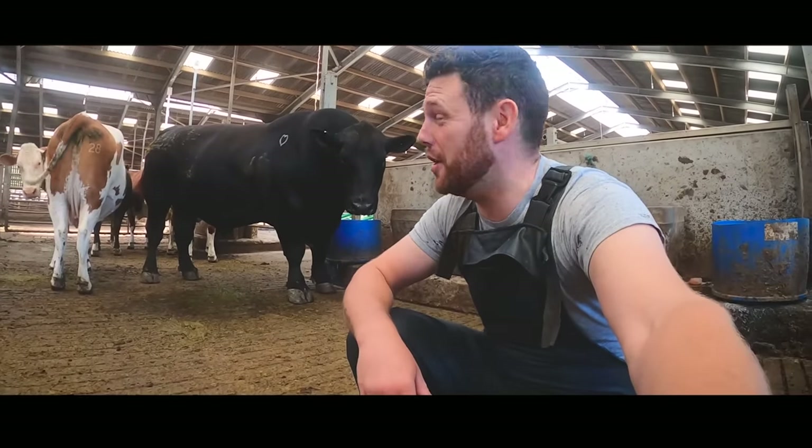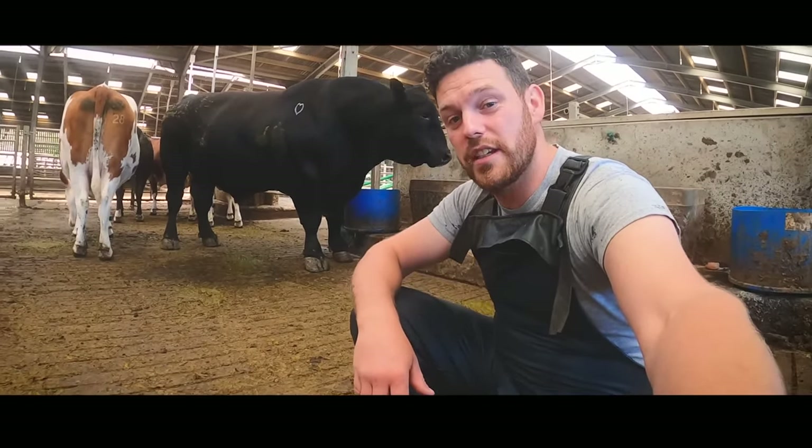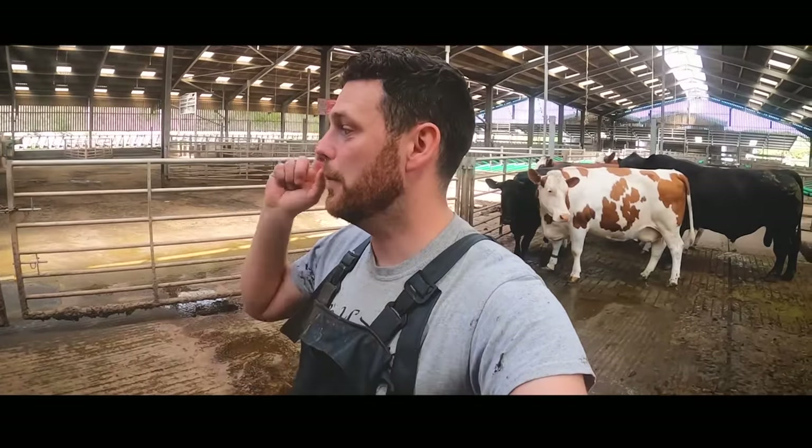As you can see he's colossal but he's a nice big friendly boy and hopefully he plays ball with us today. So we're going to attempt to shed him off from the cows and put him in that pen so that we're all set up and ready to go.